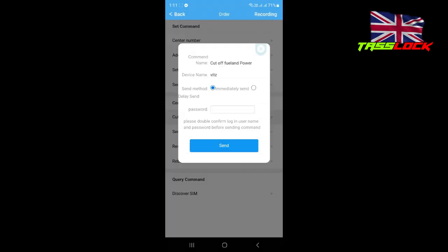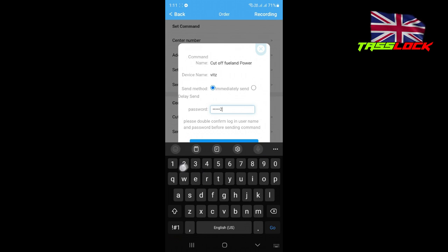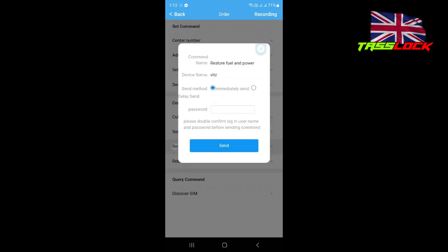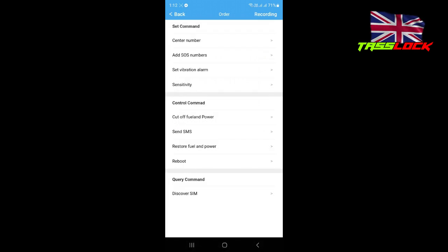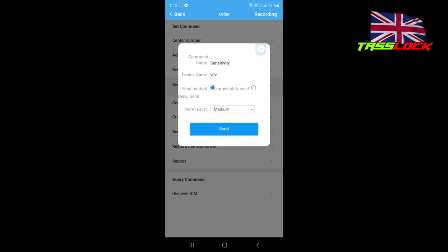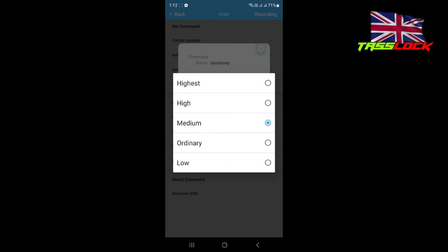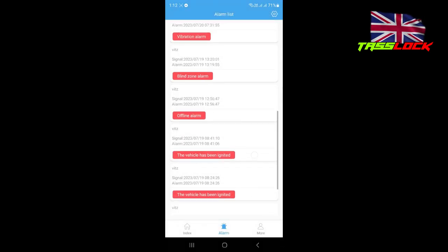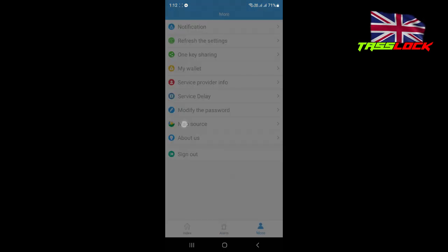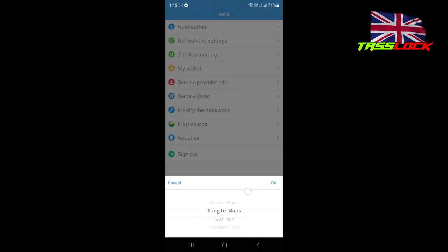Platform means the car will give you a call, plus app online notification and SMS message. Cut off fuel and power — put the password and press send, the car will shut off. Restore means use the same password again and the car will restart. There are lots of options: sensitivity for shock detection, and all the alarms are listed here.